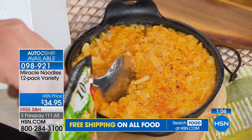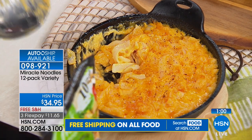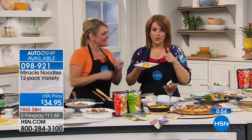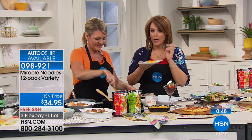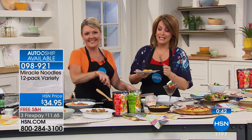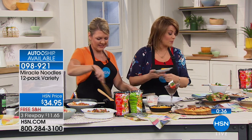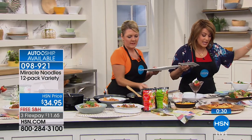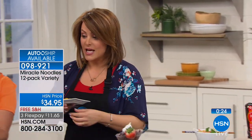We've also done baked mac and cheese — we cut the fettuccine noodles into a shorter length to be more macaroni-like and baked it in the oven. There's nothing you can't do with this. The only thing you're counting is the sauce — the cheese, the butter. What a great alternative. You can eat noodles again without the guilt. If you want this, you've got to move quickly — it's been by far the most popular item of the hour. 560 remaining.